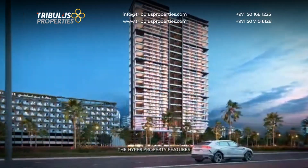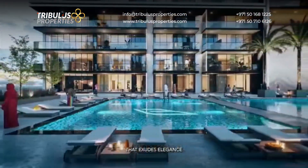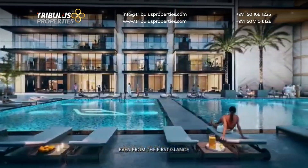The Hyper property features a sleek and aerodynamic silhouette that exudes elegance even from the first glance.